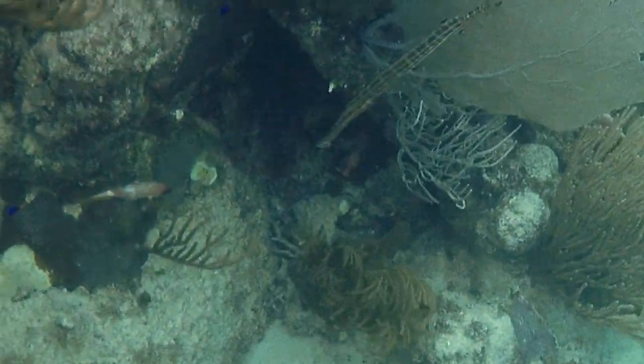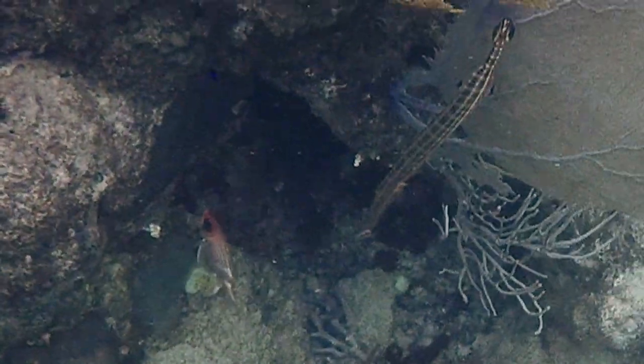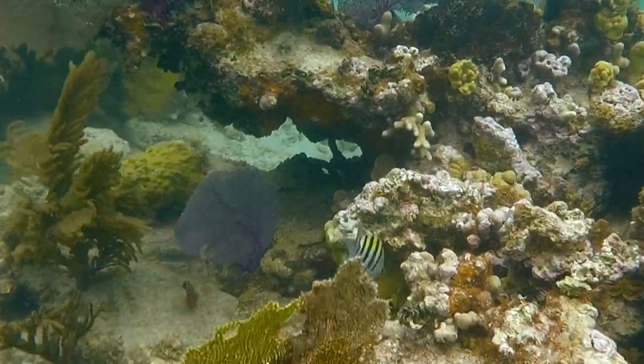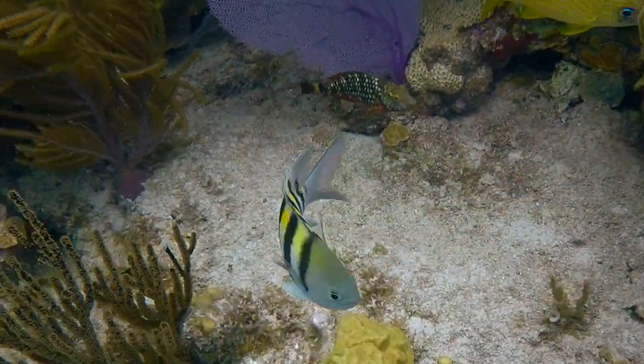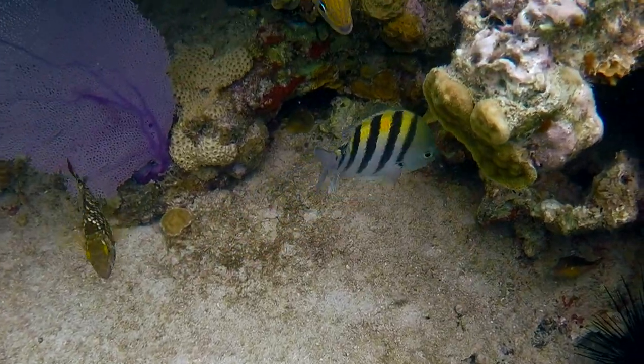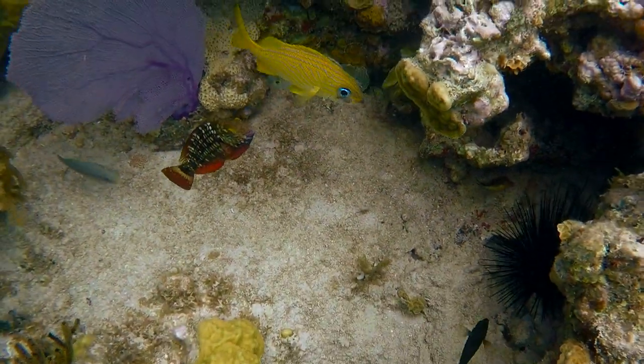The diversity in the reefs here in Culebra is staggering, and it was actually better before Hurricane Maria hit in 2017. Like all the reefs in this area of the Caribbean, it's been in recovery since. And while it's clearly doing well, I can't wait to come back and see how it grows over time.